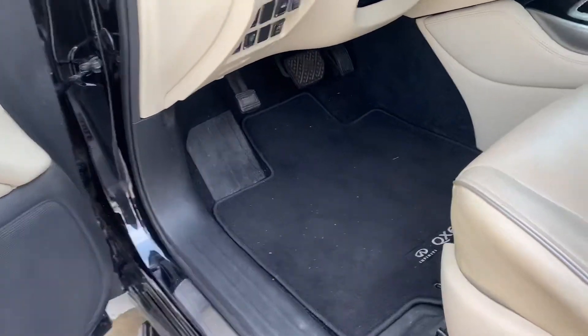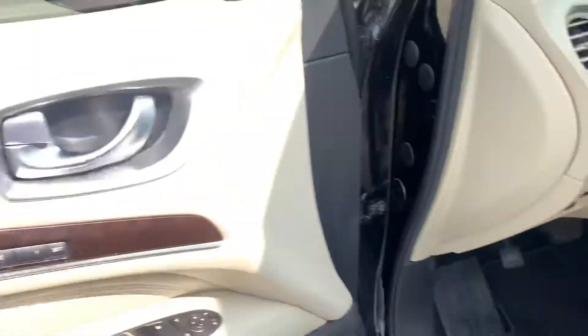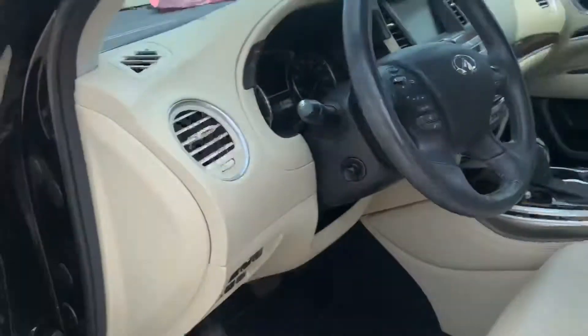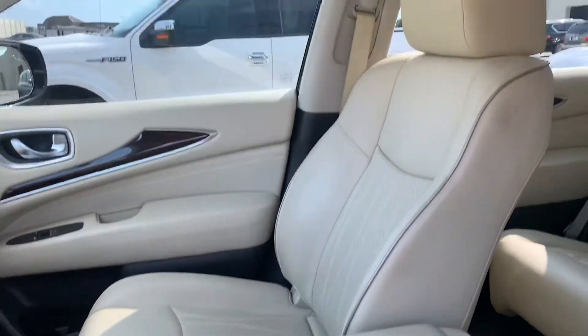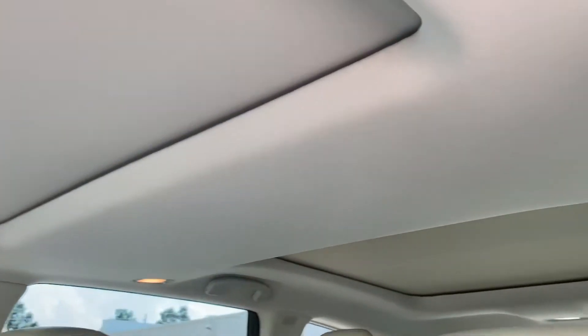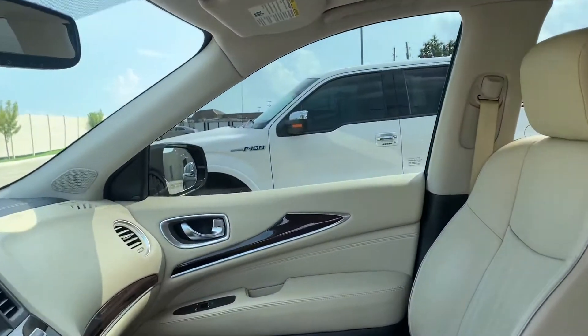It hasn't been vacuumed or cleaned or anything but it's actually in pretty good condition. The wood interior on the door there — leather's in good condition. Like I said it does just need a good little cleaning. It's got that second and third row sunroof, that's really nice.